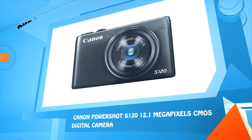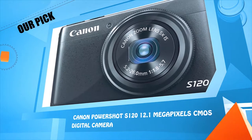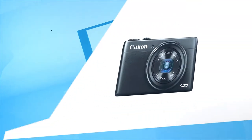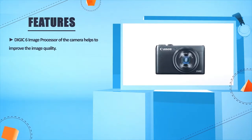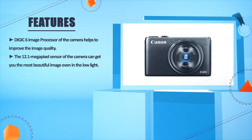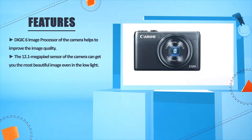Number four: Canon PowerShot S120, 12.1 megapixels CMOS digital camera. The DIGIC 6 image processor helps to improve image quality. The 12.1 megapixel sensor of the camera can get you the most beautiful image even in low light.